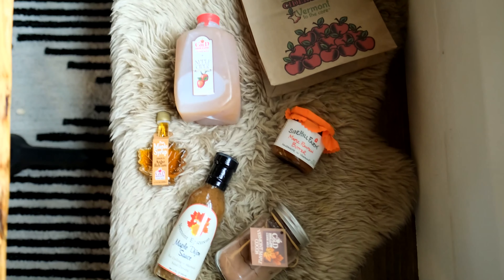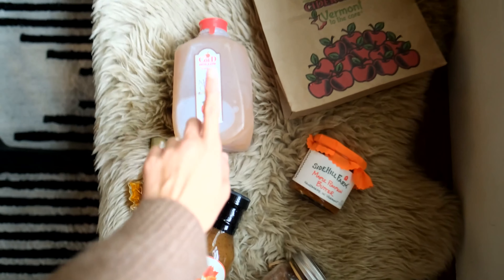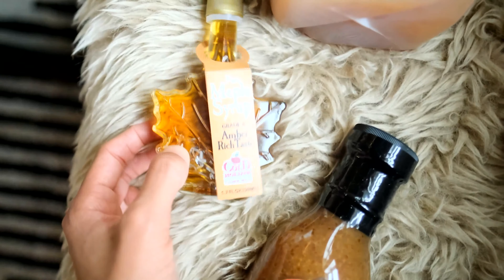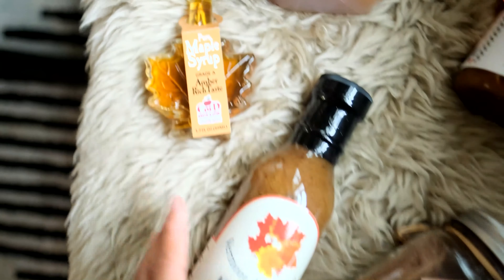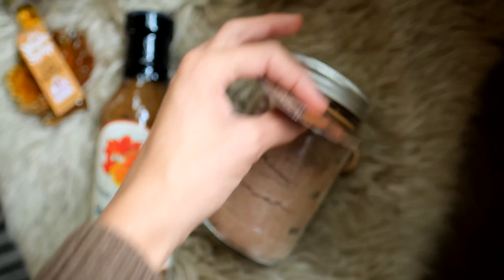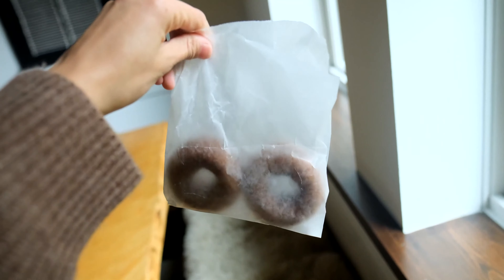Truthfully, we're just very excited to be here. I love the floors in this place — look how beautiful. I'm a sucker for original flooring. We just went to a really cute place called the Cold Hollow Cider Mill and we got some goodies: a little quart of apple cider, some maple pumpkin butter, some Vermont maple syrup — they have great maple syrup here — some maple Dijon sauce, Vermont maple cocoa, and apple cider donuts!